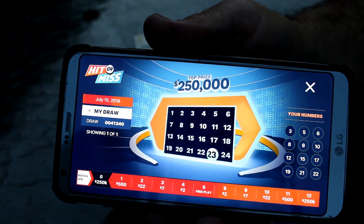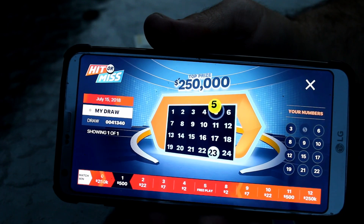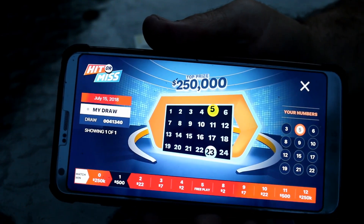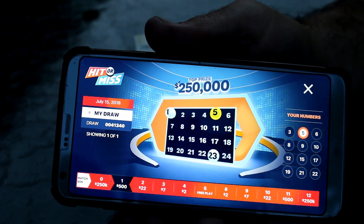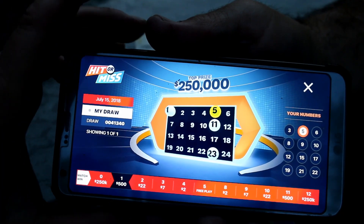So what they do, it shows the whole draw and you can actually skip — I don't know where that is, it's at the beginning. You can skip it and go right to the end just to see if you're a winner or not, but this one will play all the numbers and then tell you how much you won. And down here it tells you what level you're at.